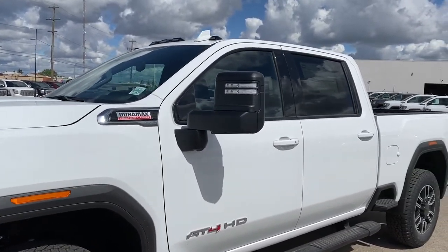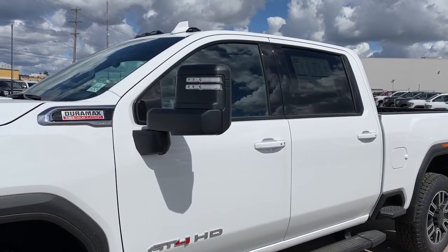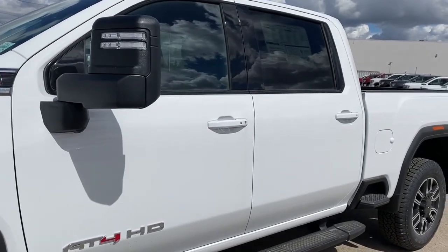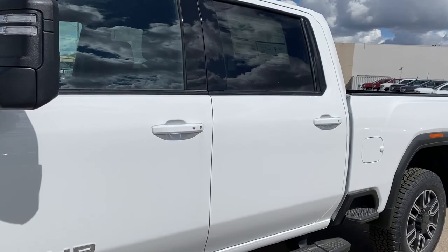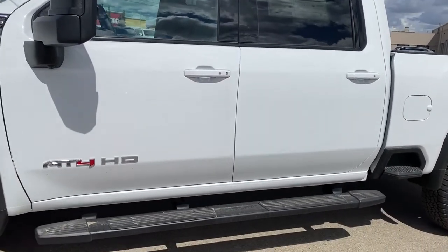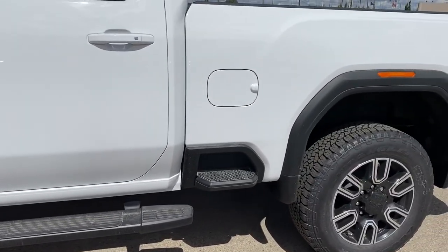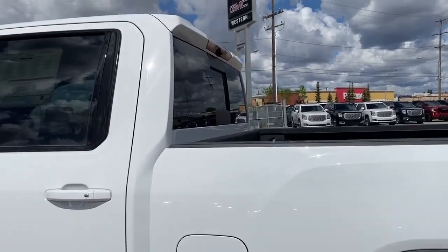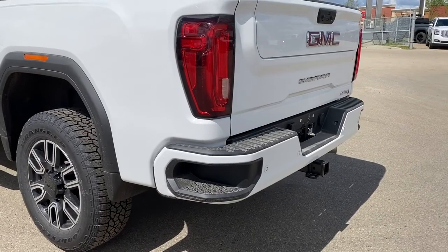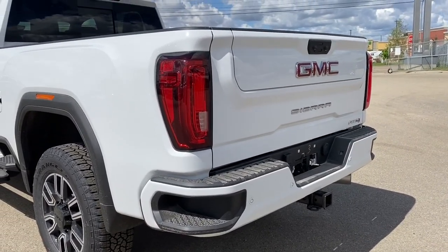The side mirrors have side blind zone alerts as well as the turn signal indicator — they're power folding and power extending. We've got intelligent access on the door handles, so as long as you've got the key fob on you, push the silver button to lock or unlock the doors. Running boards down below with a top side step. We also have the rear window slider and the corner step buffer. Those corner steps are located on either side of the buffer for quick and easy access to the back of the truck.